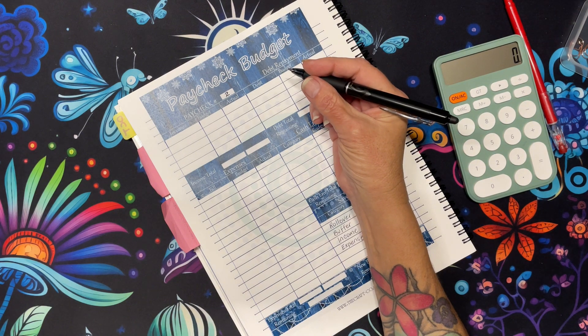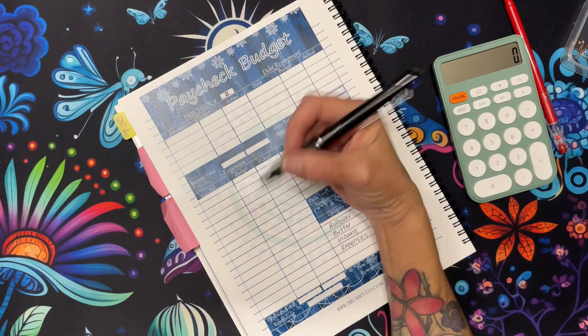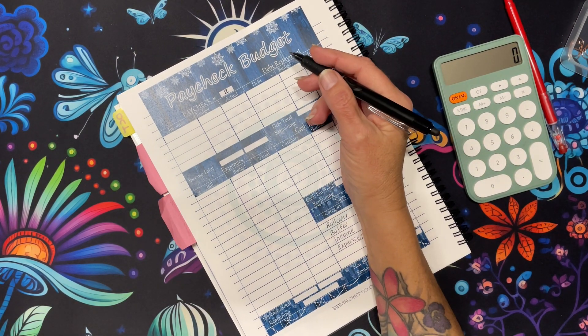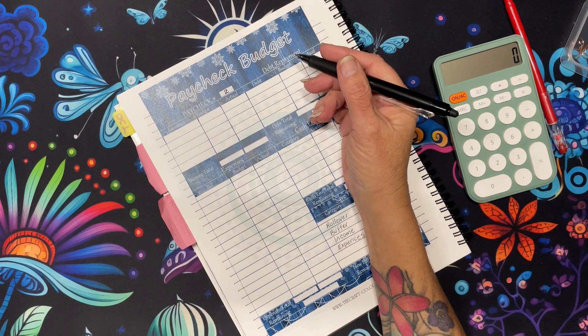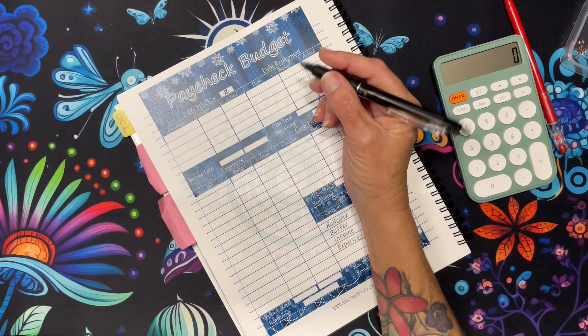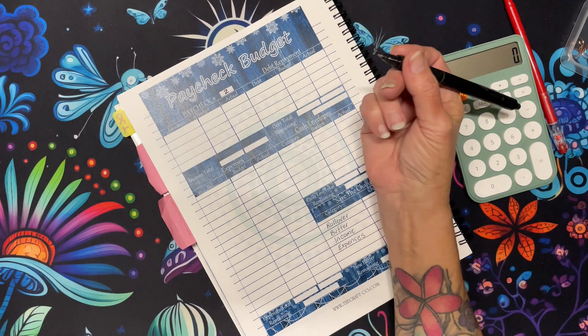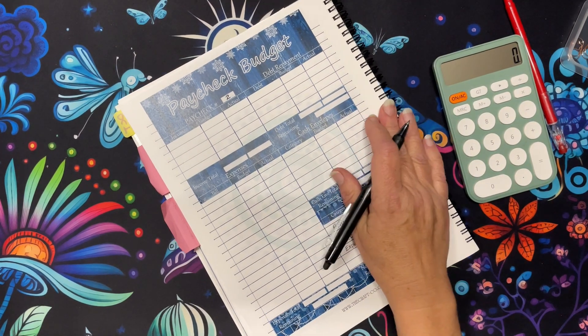We've got one more paycheck after this and then I start my new budget, which will be changed over to allocate sinking funds and money for my debt snowball using savings challenges every week. So for this one I don't have anything for debt or savings challenges, but we're going to do it anyway.